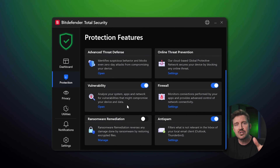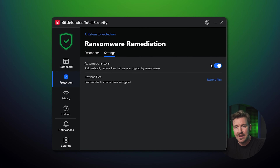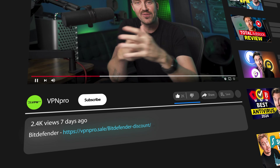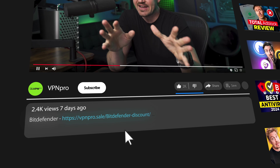In short, Bitdefender is one of the best free antiviruses for Windows 11, but it's still insufficient for complete privacy. Nevertheless, I enjoyed testing Bitdefender a lot, and I just wish the free version were as good on other operating systems as it is on Windows. I left the best discount for Bitdefender in the description below — don't hesitate to get the premium if you're so inclined.